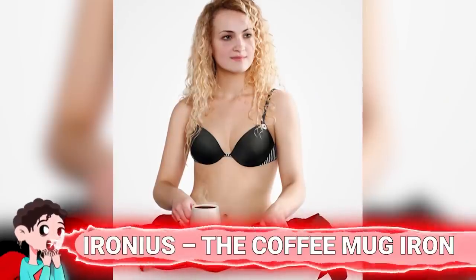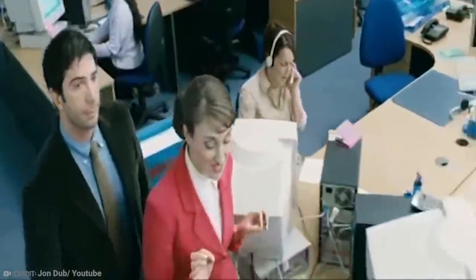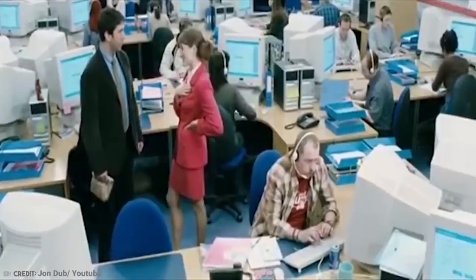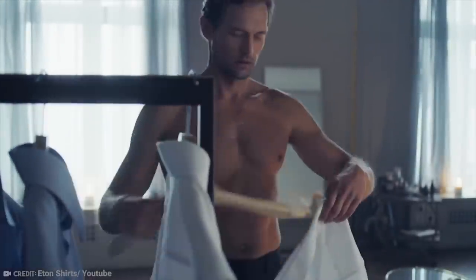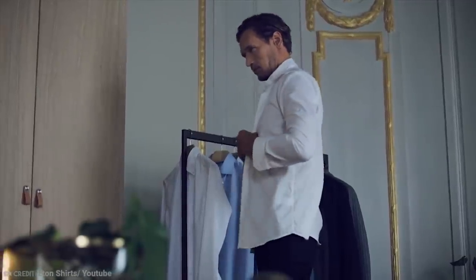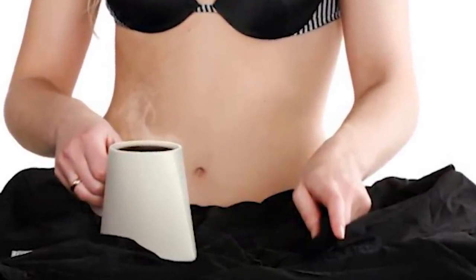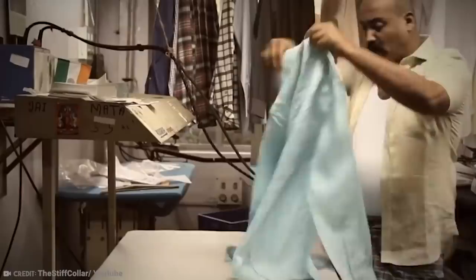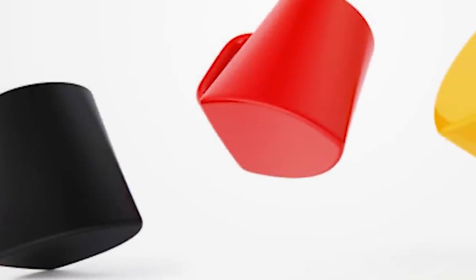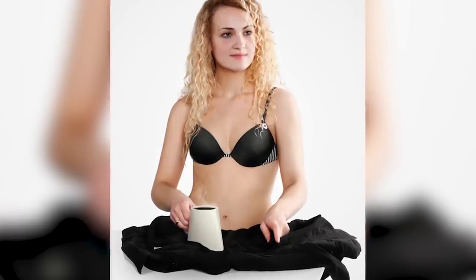Number 12: Ironious — the coffee mug iron. Think about the one thing that most office workers lack in the morning: time. Often there's so little of it that they may have to choose between tidy clothing and that much-needed morning brew. The Ironious is a coffee mug that doubles as an iron. Who has time to haul out the iron and its board, fill it, plug it in, and wait? Instead, you can fill your iron mug with your steaming hot brew, then take care of your shirt before or after you get to the office.